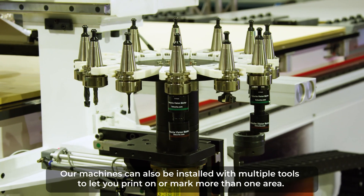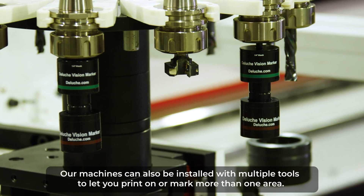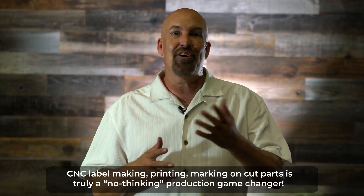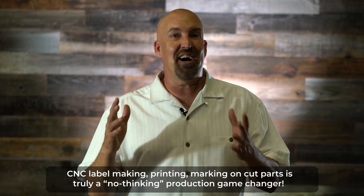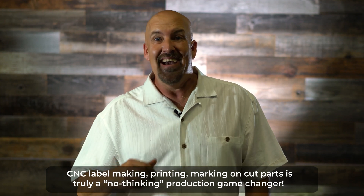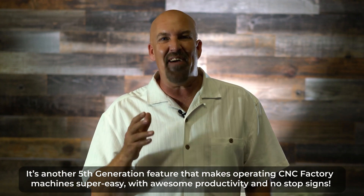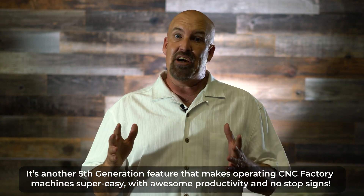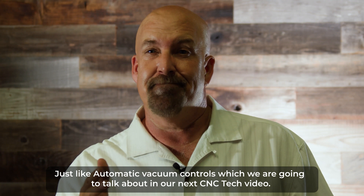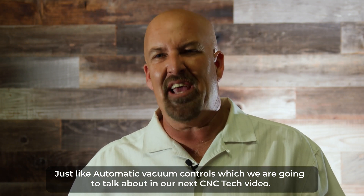These instructions are printed neat and clear, controlled from one convenient touch screen. Our machines can also be installed with multiple tools to let you print on or mark more than one area. CNC label marking and printing on cut parts is truly a no-thinking production game changer. It's another fifth generation feature that makes operating CNC Factory machines super easy with awesome productivity and no stop signs.